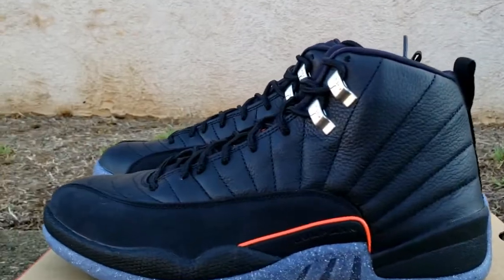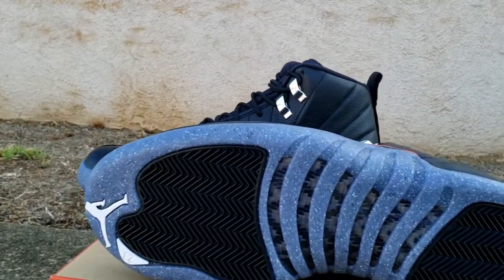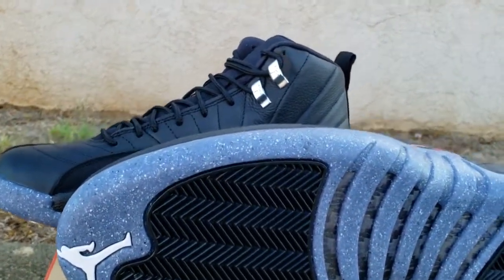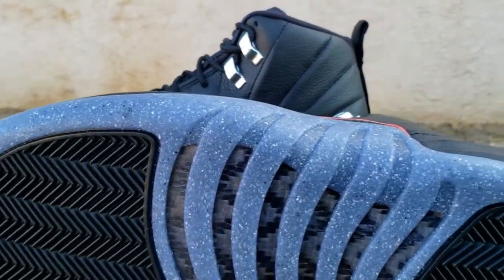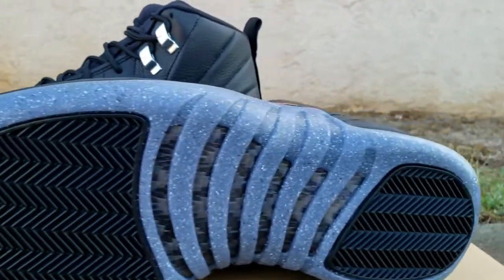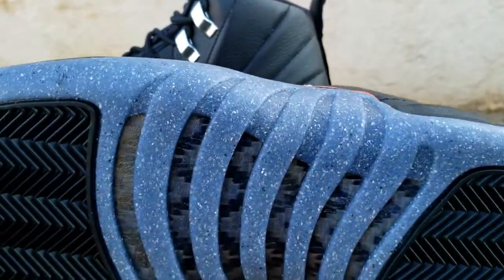As you can see, you kind of got this recrafted type material like they do on some other shoes that people don't really care for, but I think they're pretty dope. You can see that recraft granite type material. Then underneath, just like on the 11s, it has full carbon fiber underneath. You got herringbone traction here and your Jumpman and your 23, like all the previous 12s. I really like this granite recraft material underneath — this is what really draws me to the shoe.